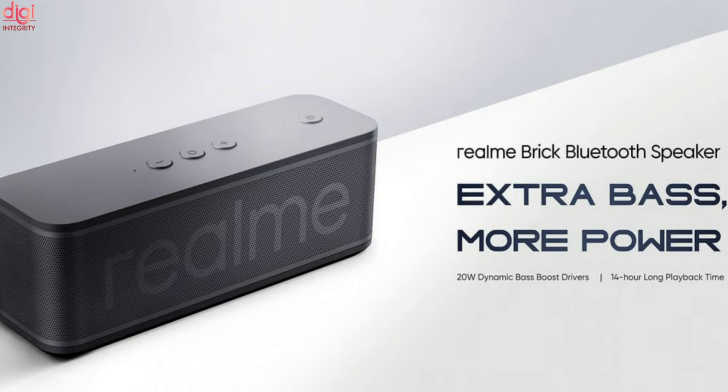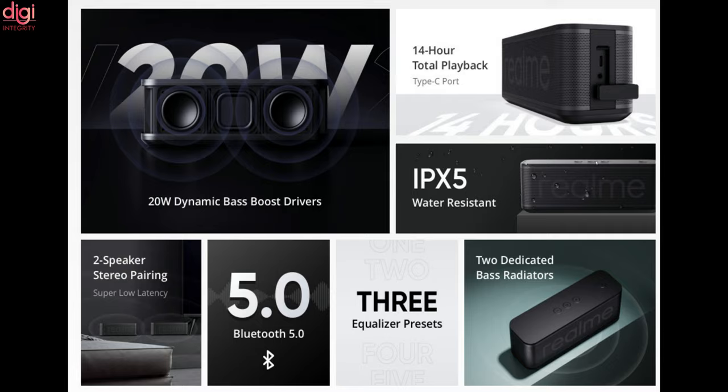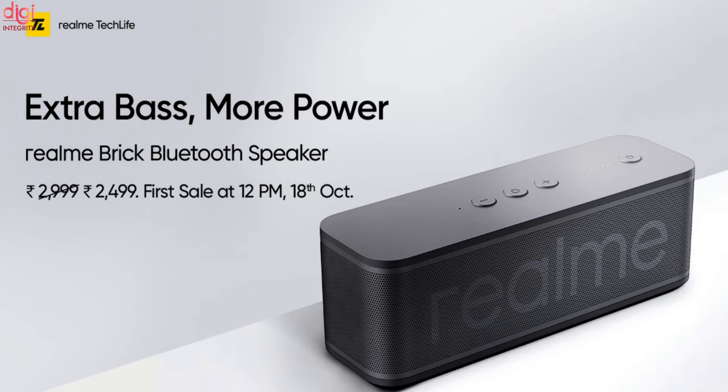The latest audio product from Realme, the Brick Bluetooth speaker, features a 20-watt dynamic bass boost driver setup with two dedicated bass radiators. If you purchase two speakers, you can pair them and get a 360-degree stereo sound effect. In terms of battery life, it packs a 5,200 mAh battery lasting up to 14 hours on a single charge. The speaker comes with a USB Type-C port for charging and is priced at Rs 2,999, going on sale from October 18th on Realme.com.